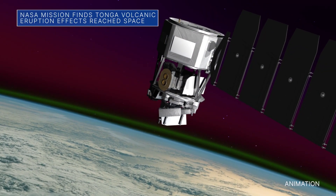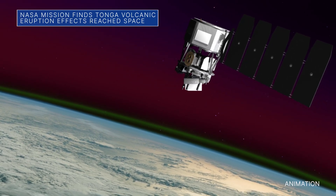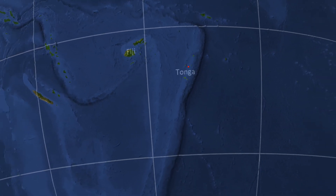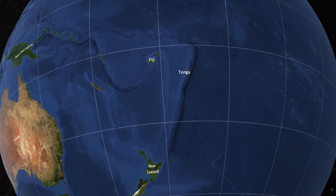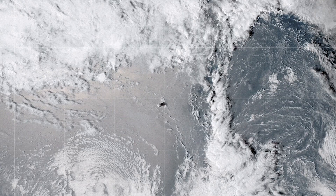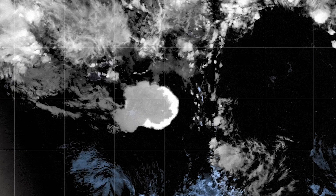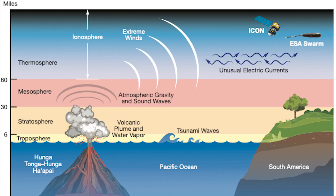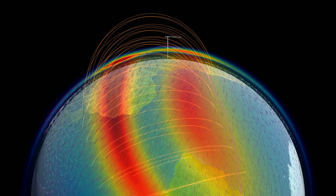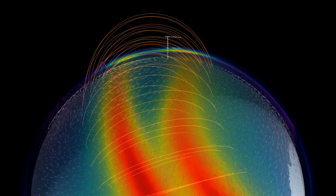Data from NASA's ICON mission has helped researchers determine that effects from the volcanic eruption on the South Pacific island of Hungatonga-Hungahiape in January 2022 actually reached beyond Earth into space. The data show that in the hours after the eruption, hurricane-speed winds and unusual electric currents formed in the ionosphere, Earth's electrified upper atmospheric layer at the edge of space. ICON launched in 2019 to identify how Earth's weather interacts with weather from space.